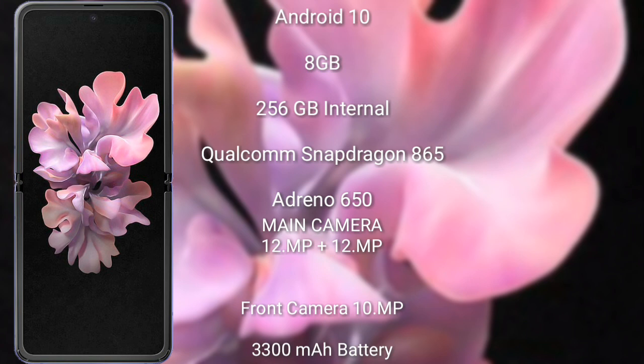The Samsung Galaxy Z Flip runs on the Android 10 operating system. It comes with 8 GB RAM and 256 GB internal storage, powered by the Qualcomm Snapdragon 865 processor and Adreno 650 GPU.